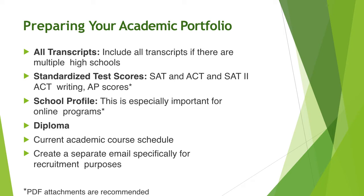How do we get prepared? You need to be ready to submit all of your transcripts, your standardized test scores, potentially your school profile, and ultimately your diploma.